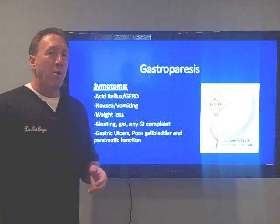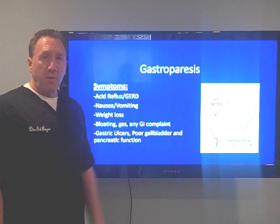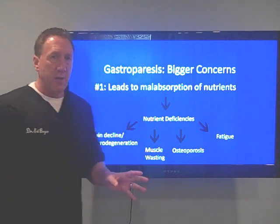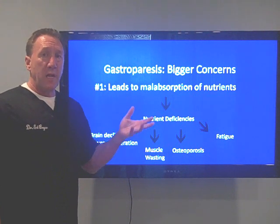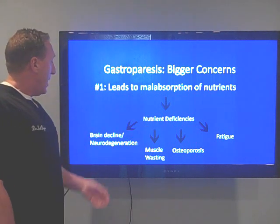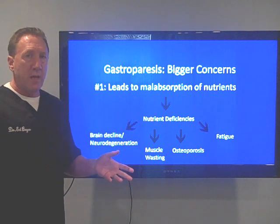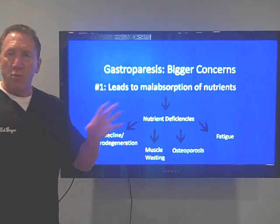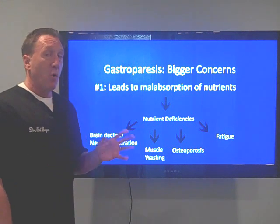The biggest concern with gastroparesis is malabsorption. Without food leaving the stomach and being properly prepared for absorption in the small intestine, we won't absorb our nutrients, leading to nutritional deficiencies which can cause brain decline and neurodegeneration. Our brain requires more energy than any other organ in our body, so the brain really suffers. We'll see things like depression, ADD, ADHD, anxiety, mood alterations, lack of motivation, movement disorders, fasciculations, muscle spasms, and neurodegeneration.